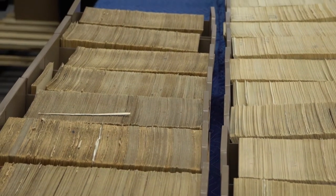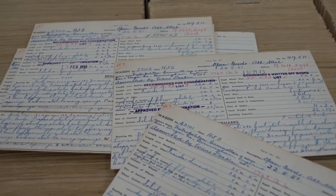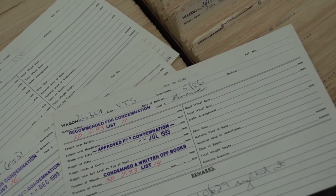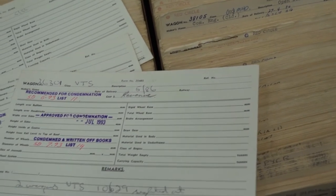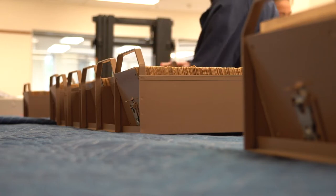We received thousands of wagon and carriage history cards, including steam and diesel locomotive cards. They include information about the maintenance, ongoing repairs, and history of every single locomotive, every wagon, and every carriage that was part of the Queensland Rail fleet over the years. So they're a really rich resource for researchers.